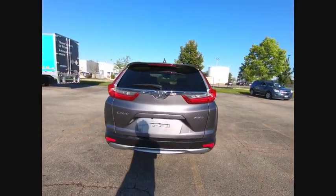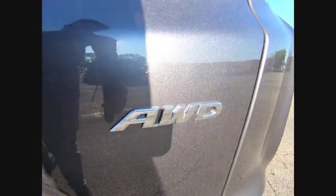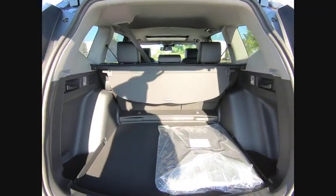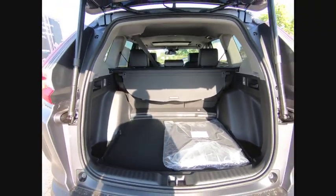This vehicle has less than 100 miles. Here are some of this vehicle's great options: electronic stability control, alloy wheels, power lift gate, brake assist, traction control, remote keyless entry, fog lights, speed control, and power moonroof.